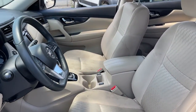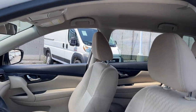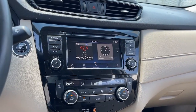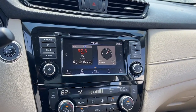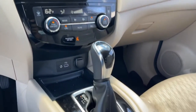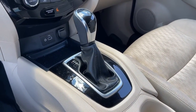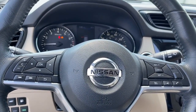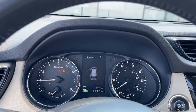Comfortable and capable, this sporty four-door hatchback brings confidence along on every journey. The following are some of this vehicle's highlighted options: keyless entry, power liftgate, dual-zone AC, power driver's seat, blind spot monitor, electronic stability control, heated front seat, aluminum wheels, intermittent wipers, tire pressure monitoring system.